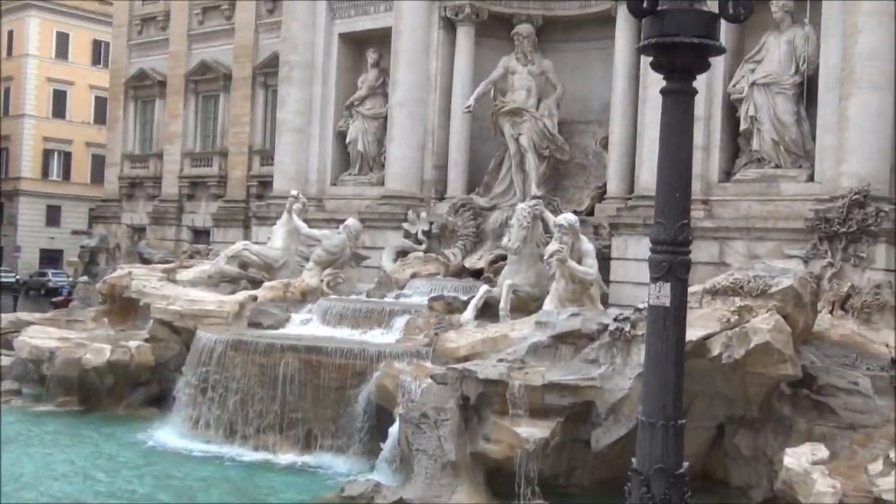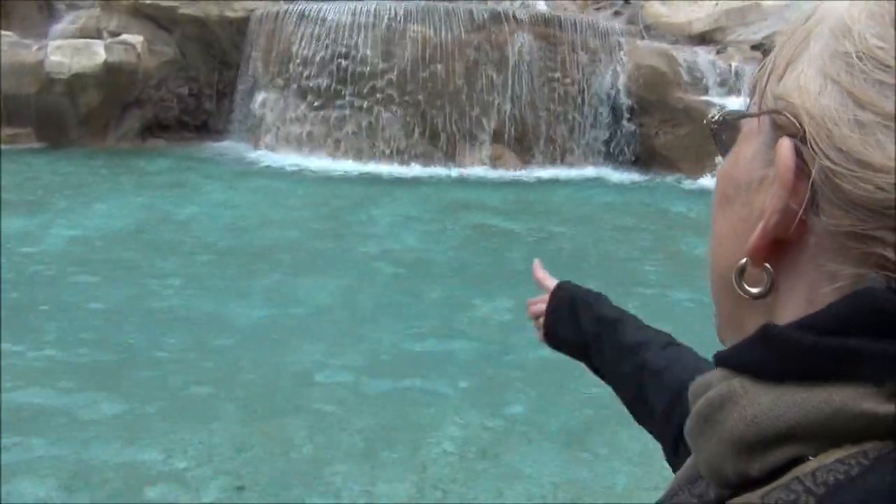Incredible. Oh my. This whole building. Do the coin in.